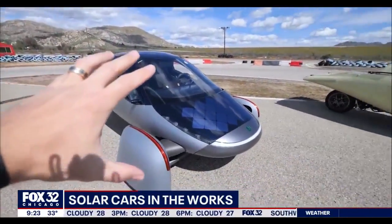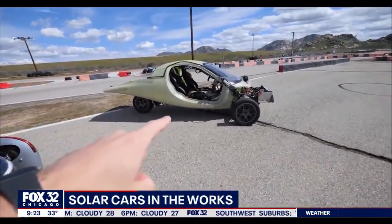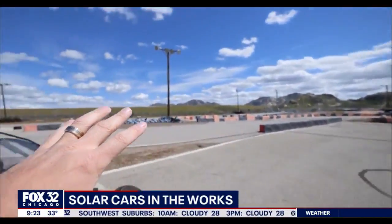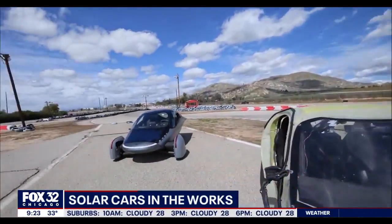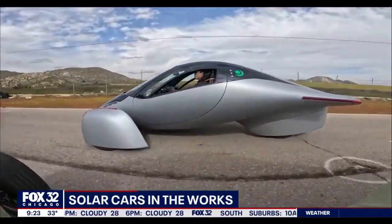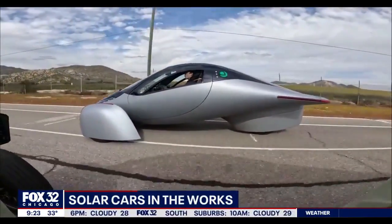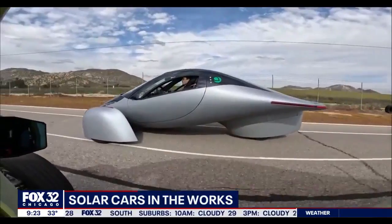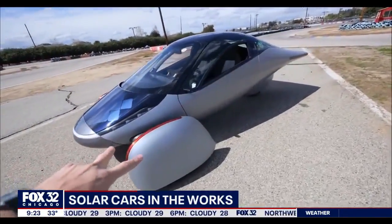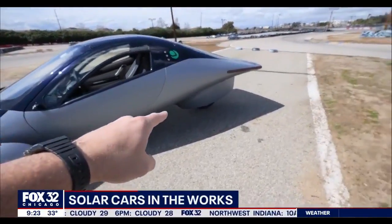Let's get to these two things — how does it charge, and what is the cost? Well, you plug it in if you want, like a normal electric vehicle, but most people will be able to charge up to 40 miles a day just from parking it in the sun. That's about the average commute of most Americans, so most Americans just won't have to plug it in at all. But you can plug it in like a normal car.